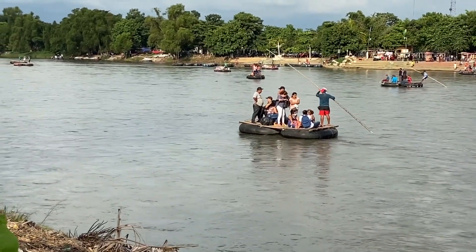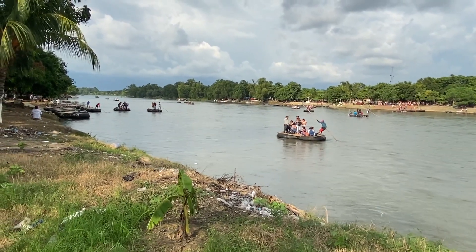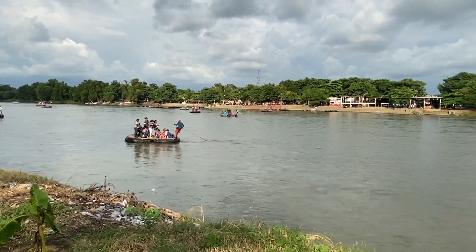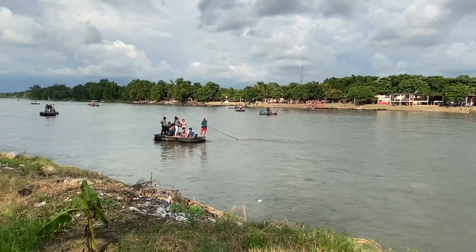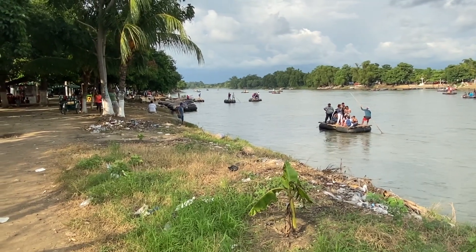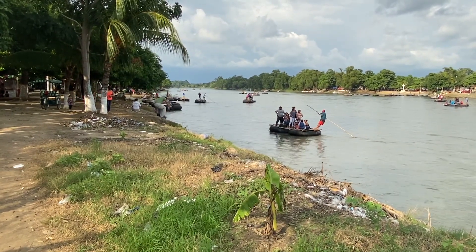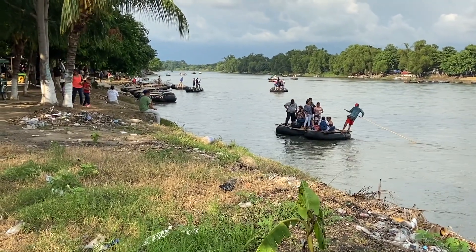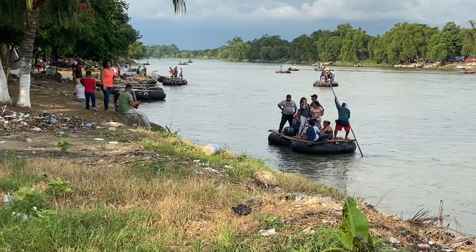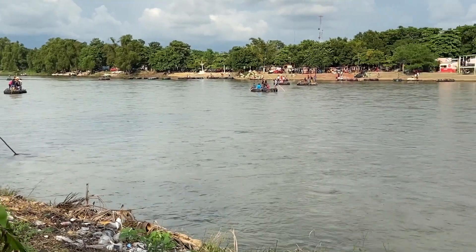You can see a lot of traffic going back and forth on this Suchate River right now between Mexico and Guatemala. Rafts hitting the Mexican side do not always get stopped, but some do. Maybe this one is not going to get stopped — let's see.